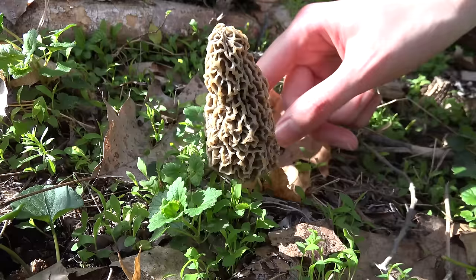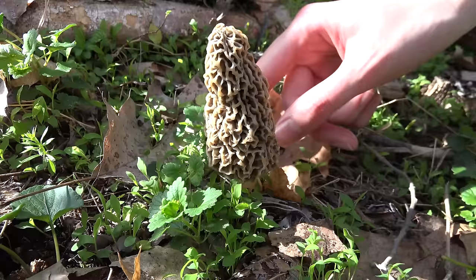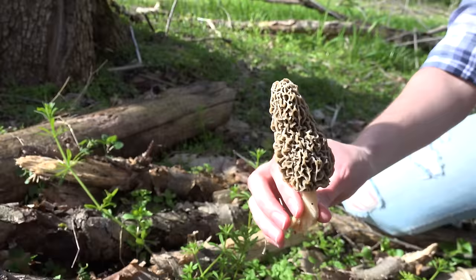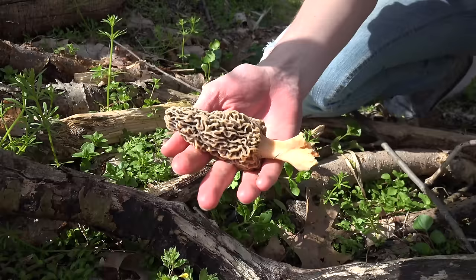The best thing to do is get down real close to the bottom and pinch. You don't want to pull the whole thing out of the ground. You want the majority of the stem. Just like that. That is a really nice morel laid out in your hand — that's a really nice, good size morel.